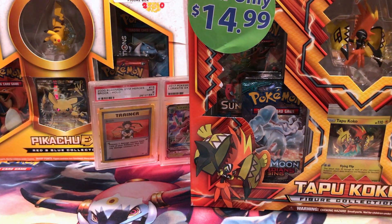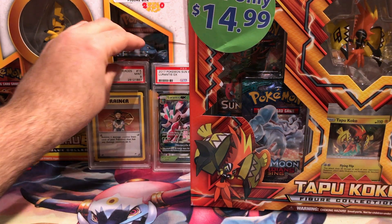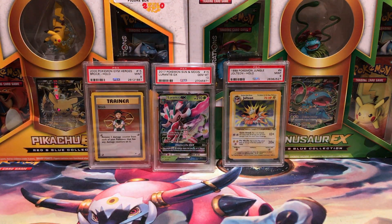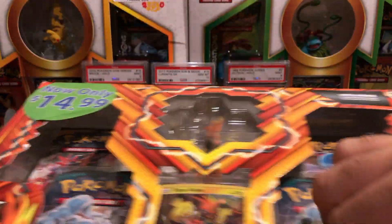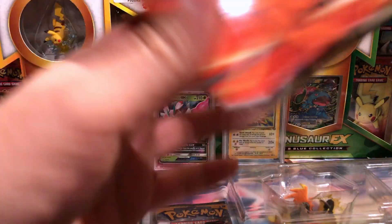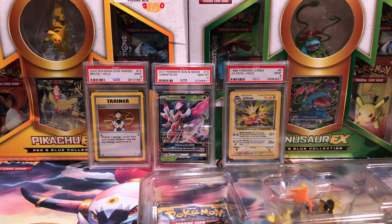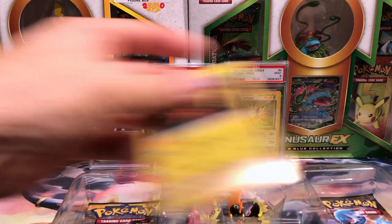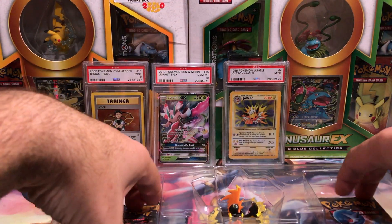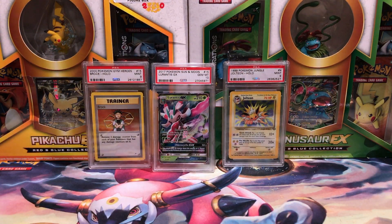We're going to knock down our cards in the back first. Each box is marked down to that price you see right there, and each one is only slightly damaged in some way. We'll pop that out and grab our packs. We're not going to bother with the figure because we've already seen a jillion of those.